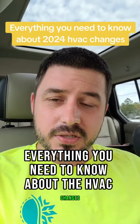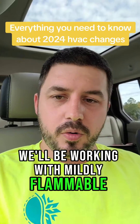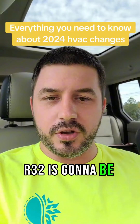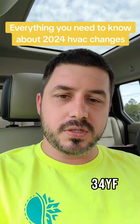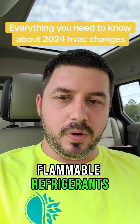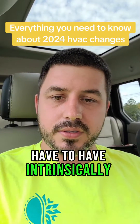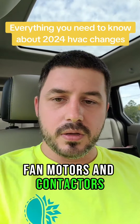Everything you need to know about the HVAC changes going into 2024: we'll be working with mildly flammable refrigerants. R32 is going to be for Goodman; everyone else seems to be going with R454B, which is a mix of R32 and R1234YF. Flammable refrigerants have to have intrinsically sealed parts, like condenser fan motors and contactors.